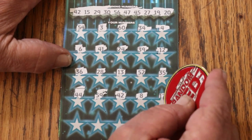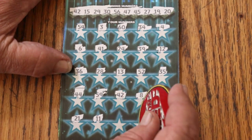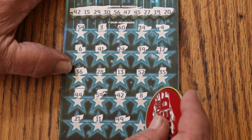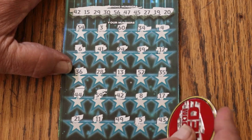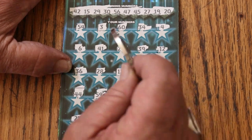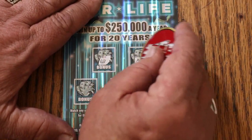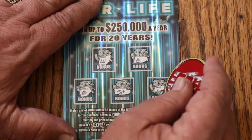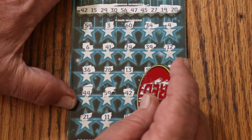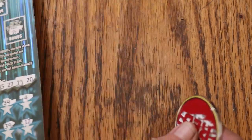LV's: 8, 17, 21, 11, nope, 49, 5, and 43. All righty. All we have is the 42. Looking for numbers — nothing there, nothing there, nothing, nothing, and nothing. So what has 42 got for us? We got our $50 back.